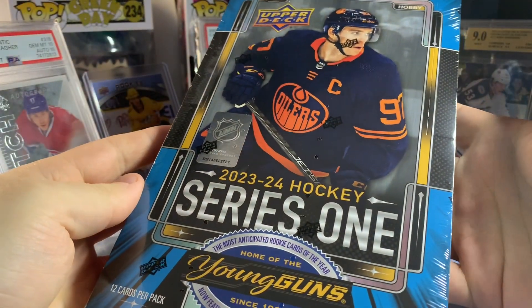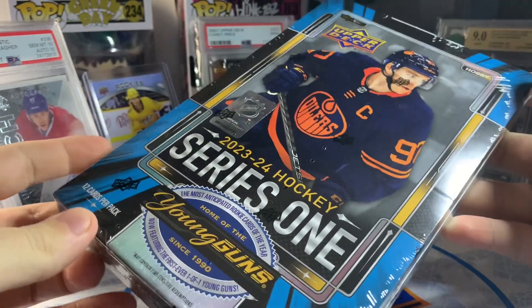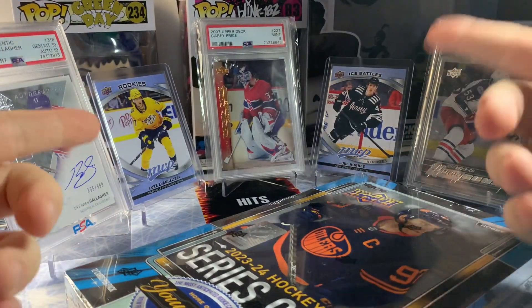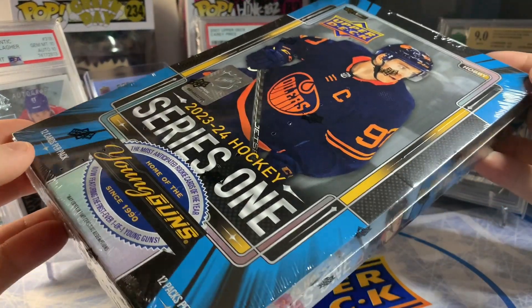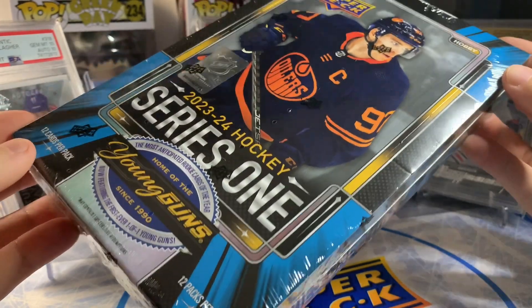What's going on ladies and gentlemen, hope you're excited because today we have our second hobby box — the 2023-24 Series One. Very excited to rip into another one of these, had a lot of fun opening up the first box. Still looking for guys like Evangelista and Luke Hughes. I'm recording this the day after release day, so I should have some values for you on some of the cards.